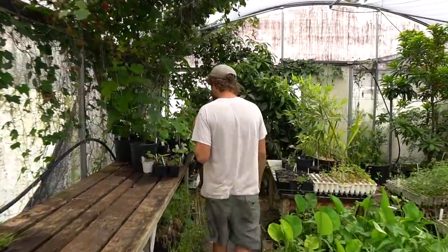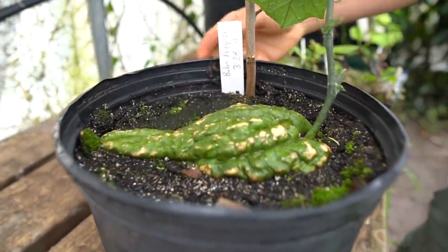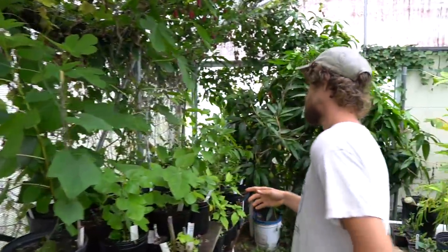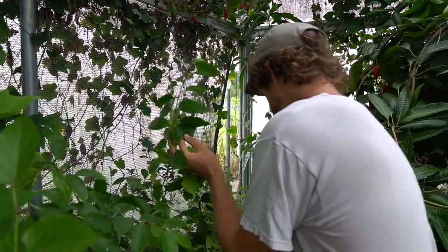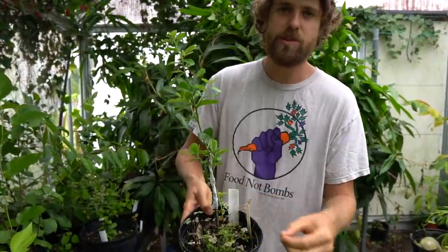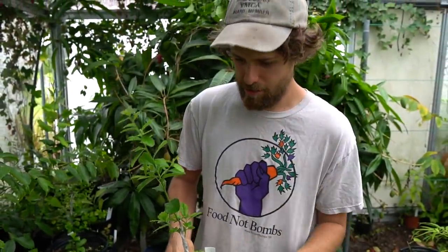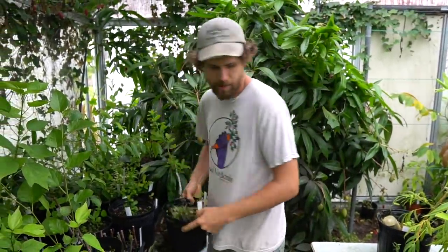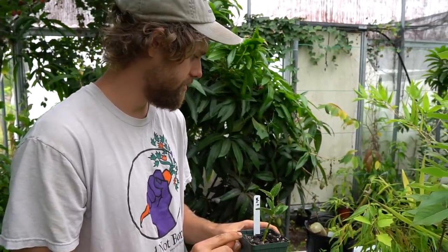The really special stuff is back here. New chayote — you can see different shapes and colors, that one's elongated and green. This is a Texas persimmon — it's native to Texas, and for those of us that can't grow black sapote or chocolate pudding fruit, this is probably the next closest thing. Kind of like a little black sapote from Texas, and it'll grow up into North Florida in terms of cold hardiness. These are natal plums — little red fruits, improved ones that are supposed to be extra delicious.